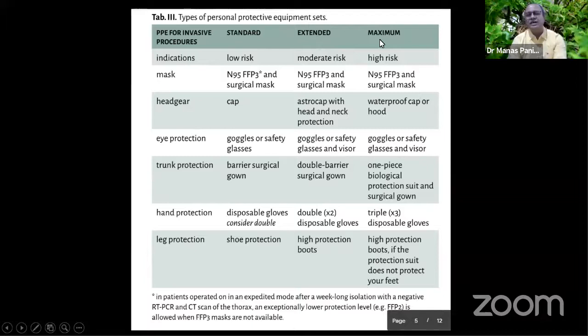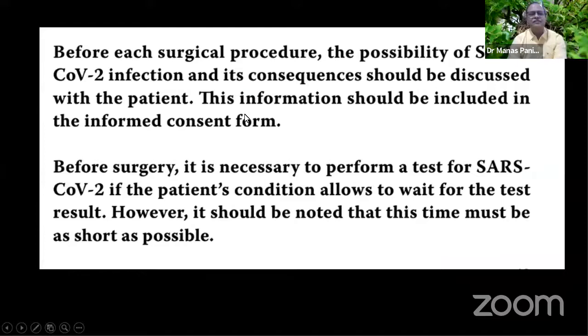In a standard situation, what we regularly use for our HIV kit is sufficient. It's only when it's a COVID high-risk patient that we need a one-piece biological protection suit or surgical gown. So one may not be very afraid of treating patients. We should start seeing our patients and treating them, and not send away patients who are truly urgent and emergency. It's important that we take informed consent from the patient that there will be higher risk of surgery because of the COVID situation.